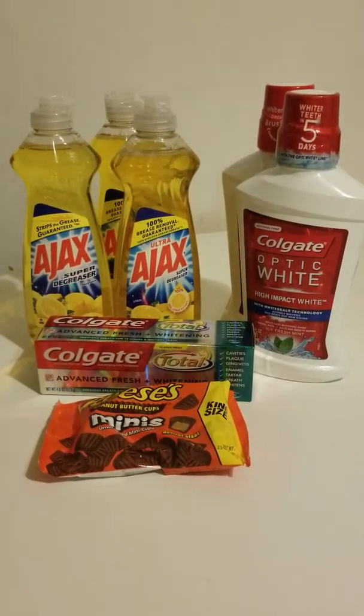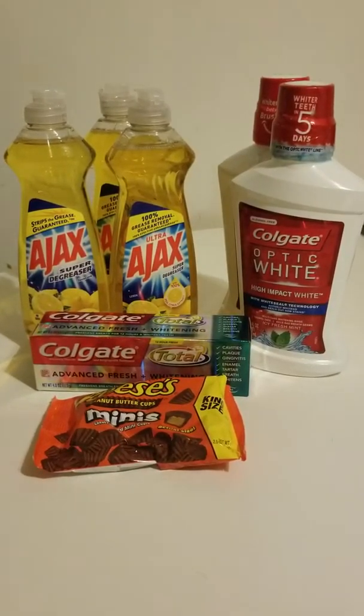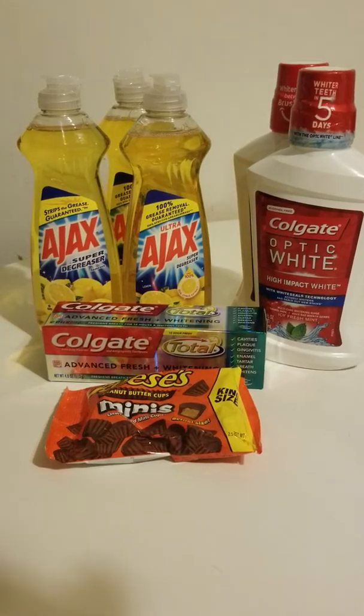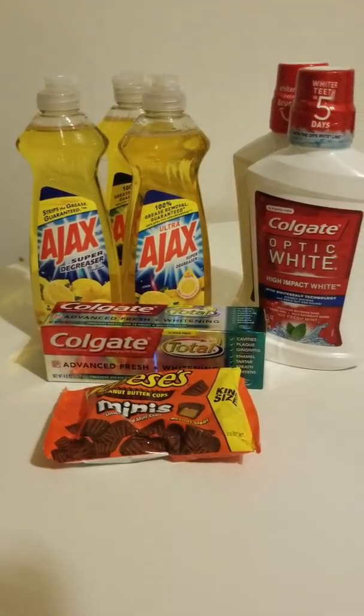I broke down and bought some candy — some Reese's. They were $1.88 but you got a dollar back, so those were 88 cents. I ended up using three manufacturer coupons that were a dollar off, and I used CVS manufacturer coupons.